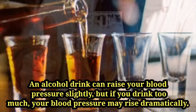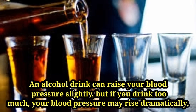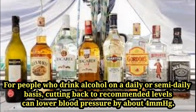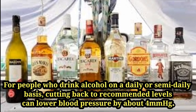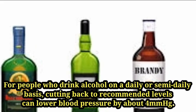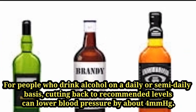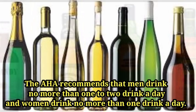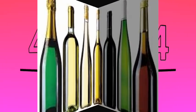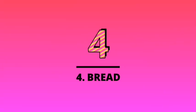Number three: alcohol. One alcoholic drink can raise your blood pressure slightly, but if you drink too much, your blood pressure may rise dramatically. For people who drink alcohol on a daily or semi-daily basis, cutting back to recommended levels can lower blood pressure by about 4 mmHg. The AHA recommends that men drink no more than one or two drinks a day and women no more than one drink a day.